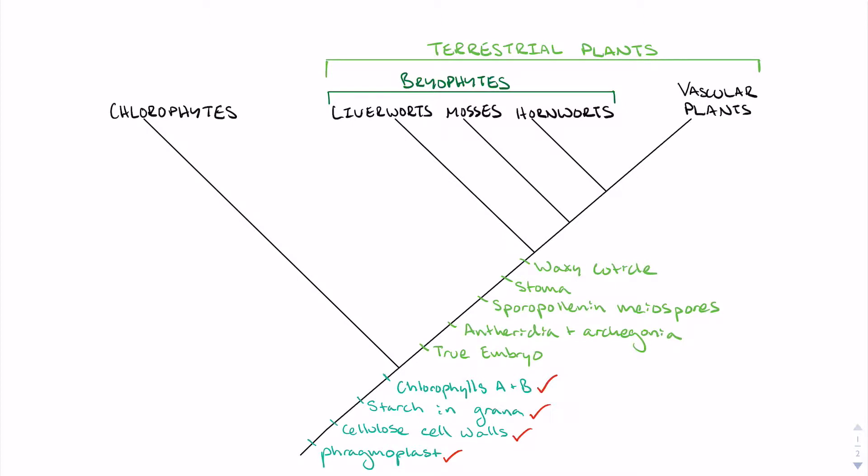However, unlike their aquatic ancestors, bryophytes and other terrestrial plants share a number of unique adaptations that allowed them to survive on land. All land plants have a waxy cuticle, or a precursor form, that prevents water loss, stomata that allow for gas exchange, spore pollen and walled microspores, distinct jacketed male gametangia called antheridia and female gametangia called archegonia, and, most importantly, land plants retain the developing embryo within their archegonium, which creates a true embryo.